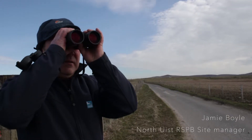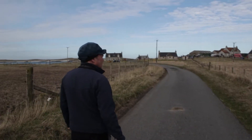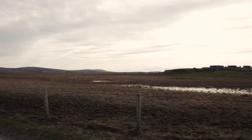My name is Jamie Boyle and I'm a site manager for the Royal Society for the Protection of Birds. The reserve was set up as a research and survey area, and that's what it's been achieving for the last 50 years. Ultimately we want to carry on doing the research and survey work and to help bring wildlife into the crofting system and help it co-exist with the crofting system.